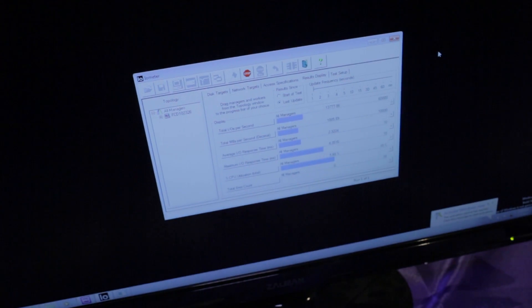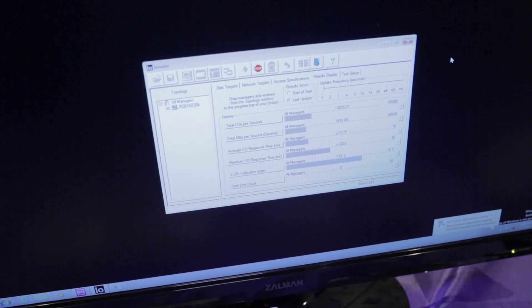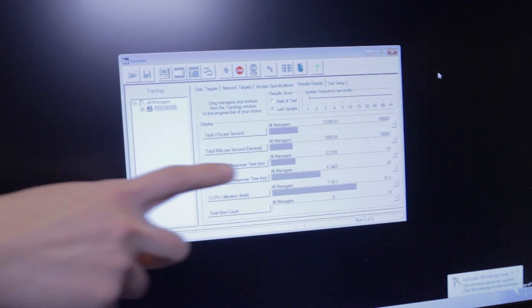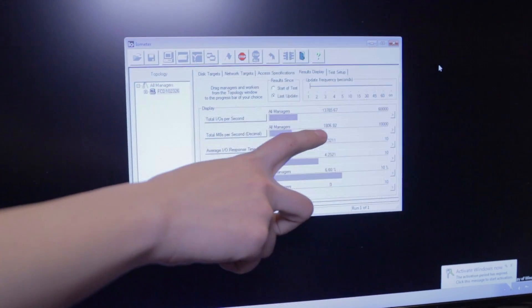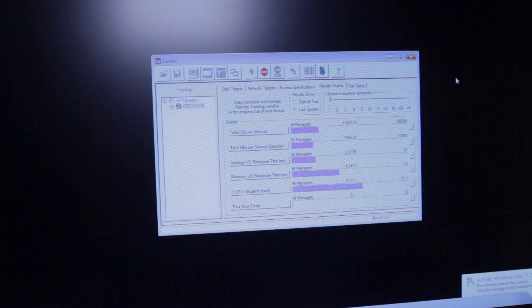One of the really awesome things about these drives is how insanely fast they are. As you can see here, they can read and write up to 1800 megabytes per second. This completely blows away standard SSD speeds.